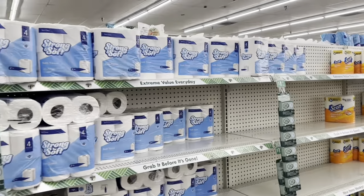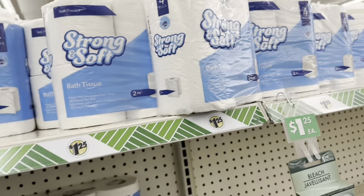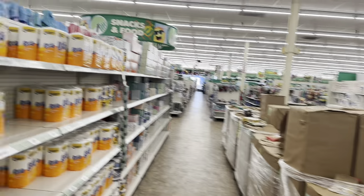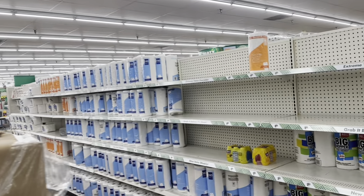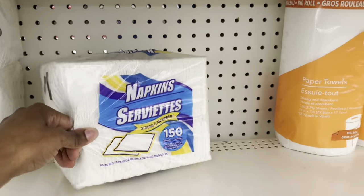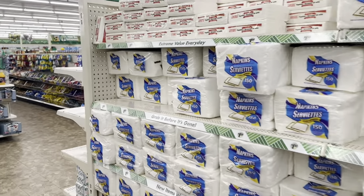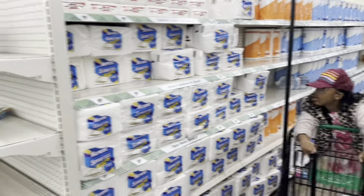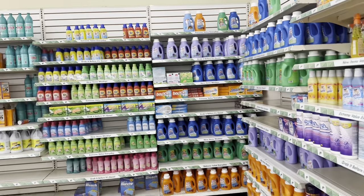They do have tissue, which surprises me because they're usually always out. I'm going to grab two of these today just until I can get to Winko — I do like the tissue there better because it lasts longer. I'm also grabbing some napkins; I notice napkins go a little slower than paper towels. They are actually really well stocked on napkins, paper towels, and tissue today, which is unusual.